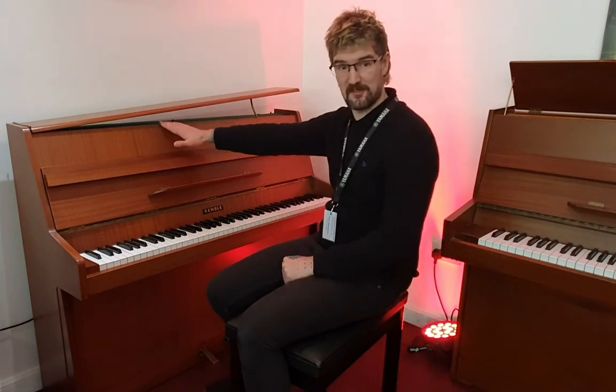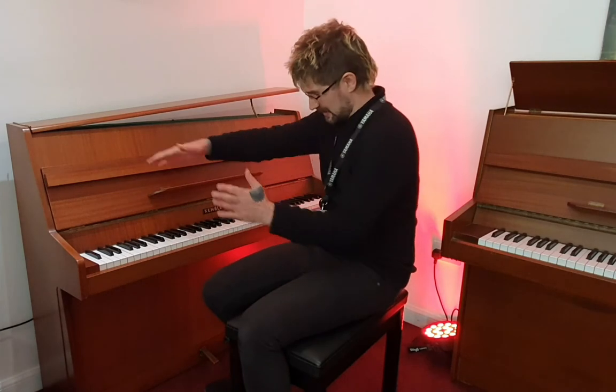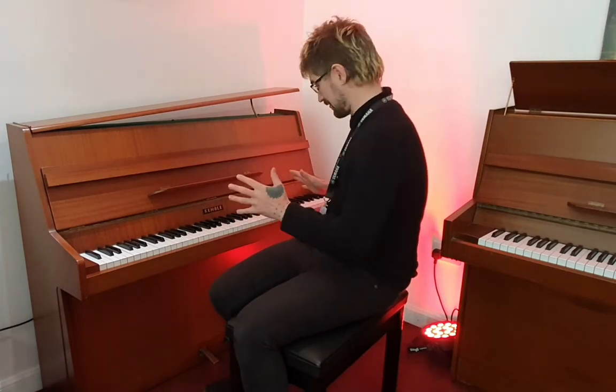It's 104 centimetres tall by 130 wide and 47 centimetres deep. It's really nice and compact at 85 keys, but who really uses the top three keys anyway?